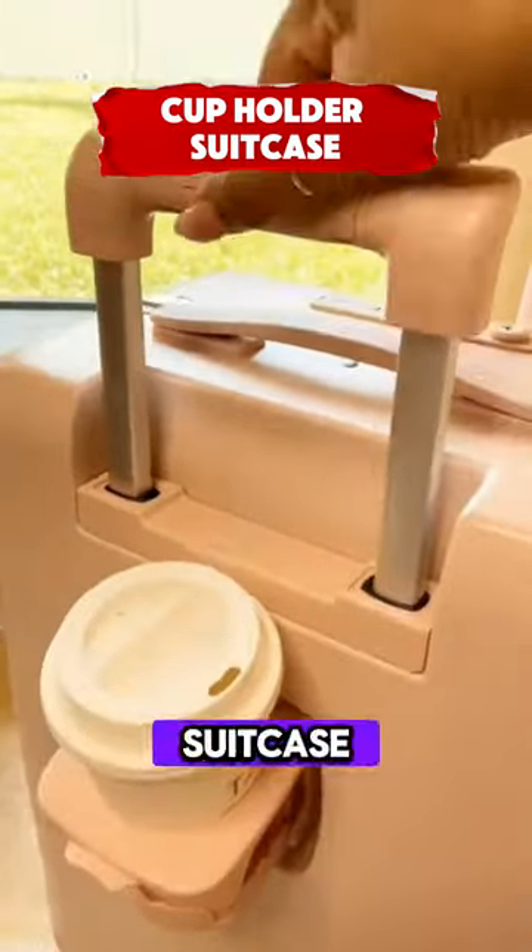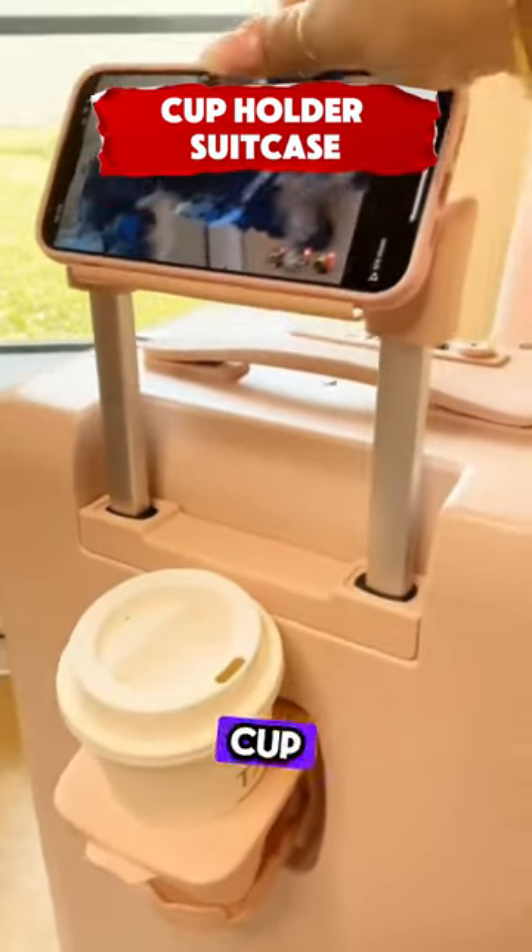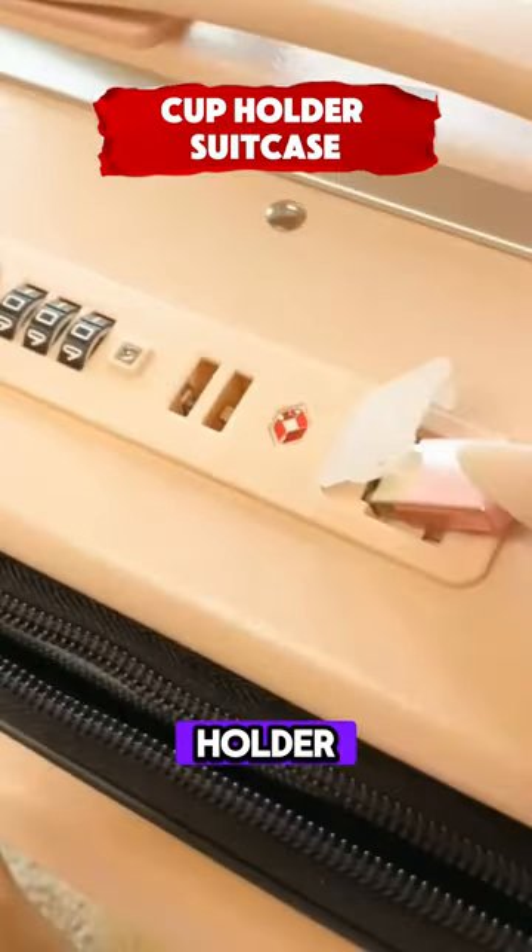This is a 20-inch aluminum frame suitcase with a built-in TSA lock, cup holder, USB port, and phone holder.